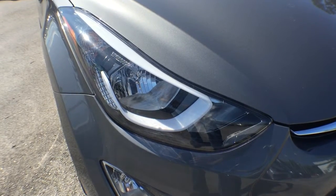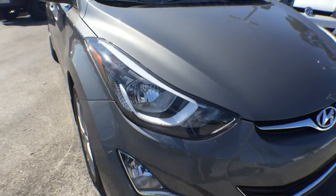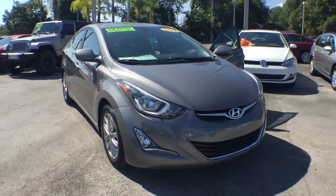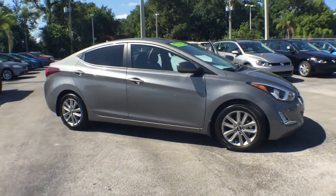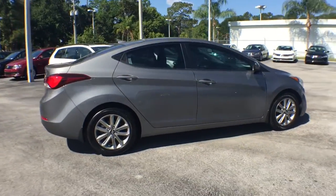The 2014 Hyundai Elantra. The Elantra boasts the most interior room in its class and gets an exceptional 35 mpg. With its luxurious standard features, the Elantra is an easy choice.